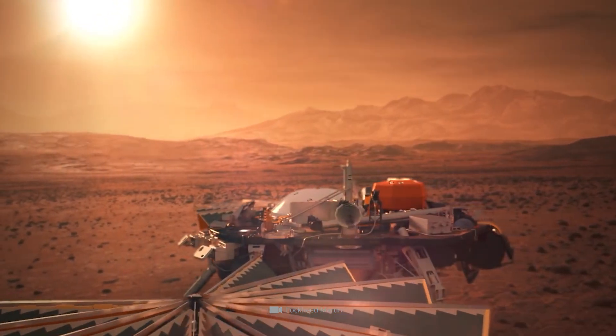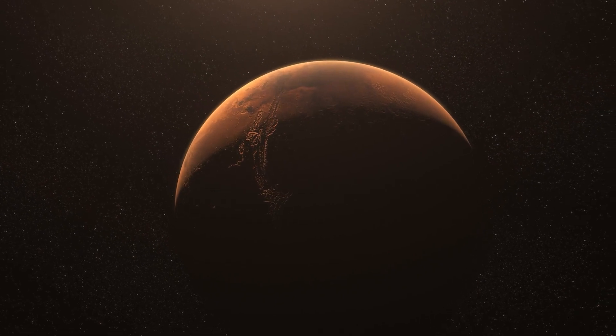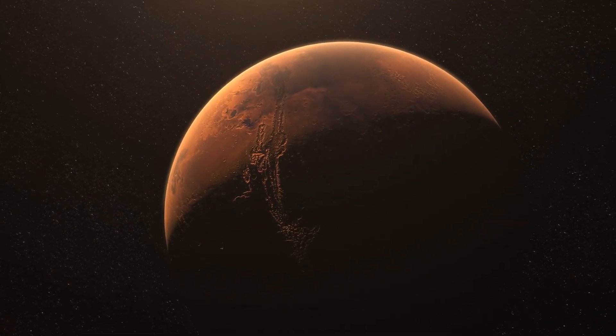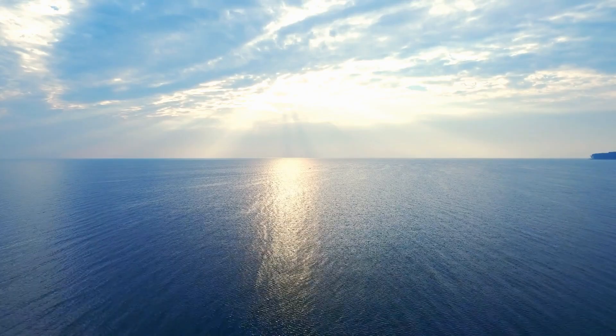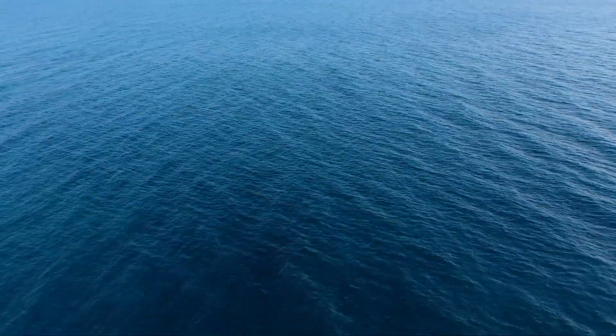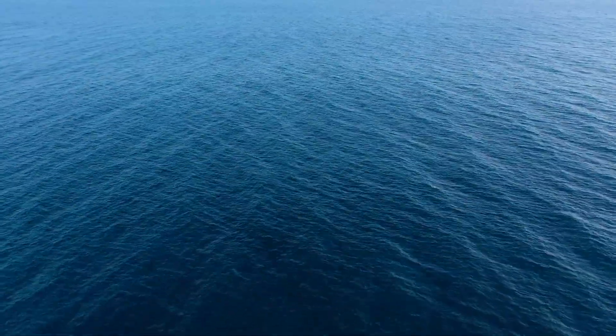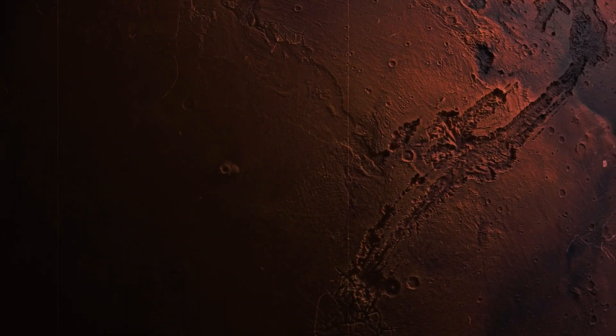However, this exciting news is currently still accompanied by a small but — it only applies if the results are representative not only for the location of the Mars probe, but also for the rest of the planet. If this is the case, Mars could have stored a groundwater deposit in its rock pores large enough to form a planet-wide ocean, with enough water to flood the entire surface of Mars one to two kilometers high. This invisible reservoir could also explain what happened to the water in the vanished Martian oceans — it was not lost through atmospheric outgassing, but instead seeped into the depths of the Martian crust, where it has been preserved to this day as pore water.